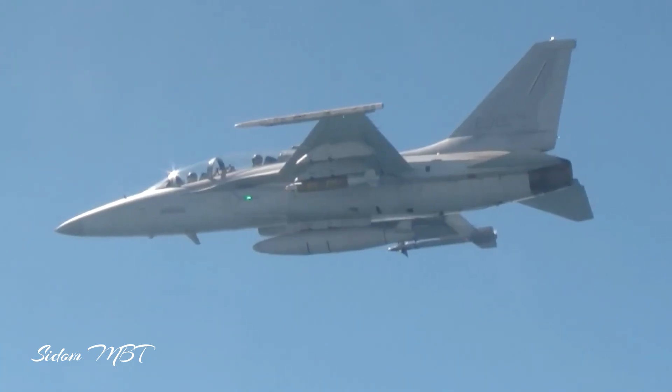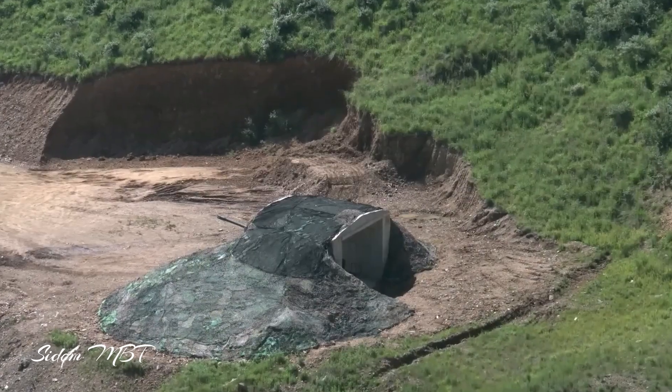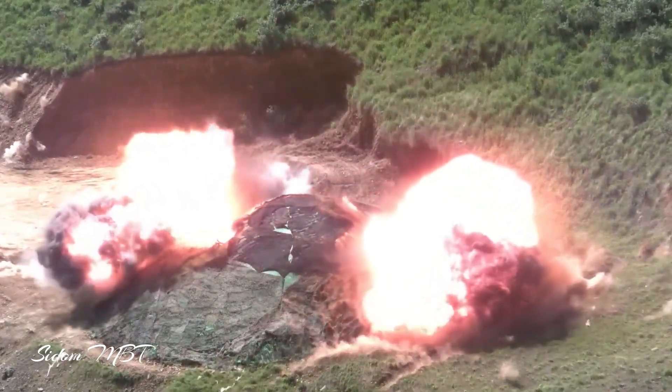Compatible air-to-ground weapons include the AGM-65 Maverick missile, LAU-3 and LAU-68 rocket launchers, CBU-58 and Mk-20 cluster bombs, and Mk-82, Mk-83, and Mk-84 multipurpose bombs. Three external fuel tanks can also be installed on this aircraft.